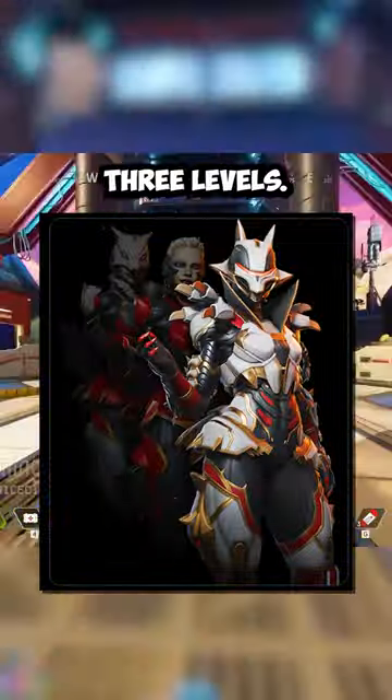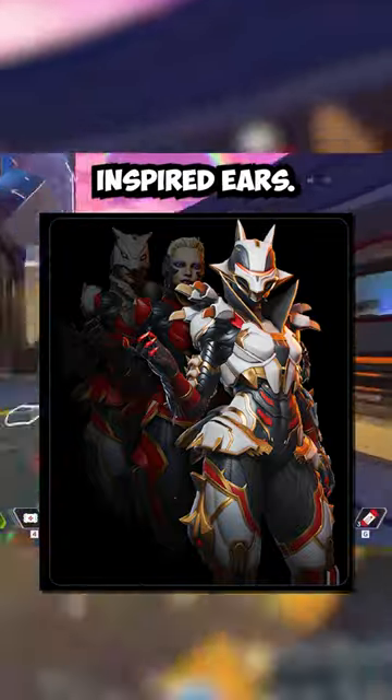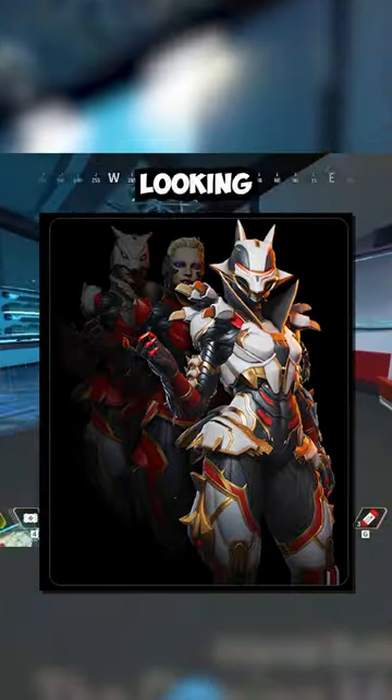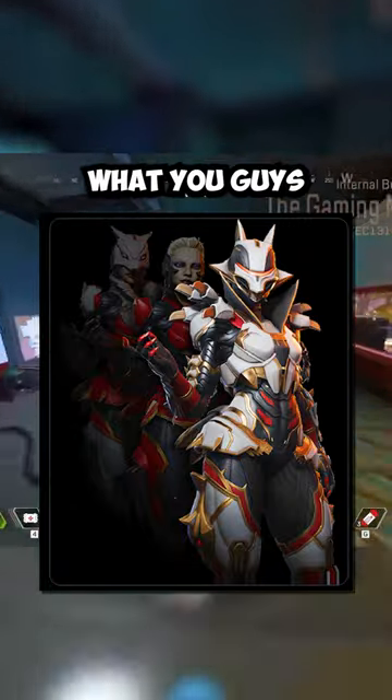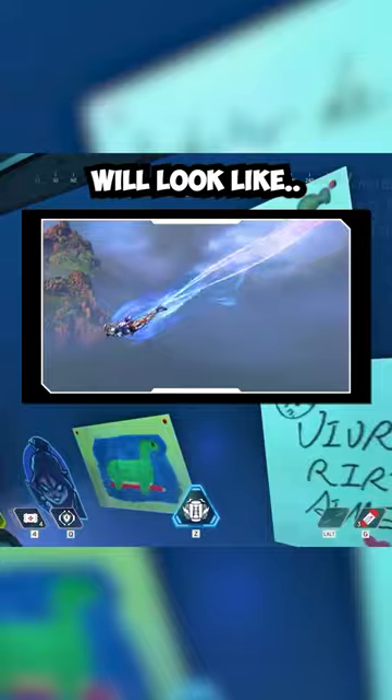Here's what Loba's prestige skin will look like at all three levels. The prestige skin will evolve to Loba wearing a futuristic helmet with wolf-inspired ears. I personally think we have better looking Loba skins than this one, but let me know what you guys think. Here's what the skydive trail will look like, and here is the finisher.